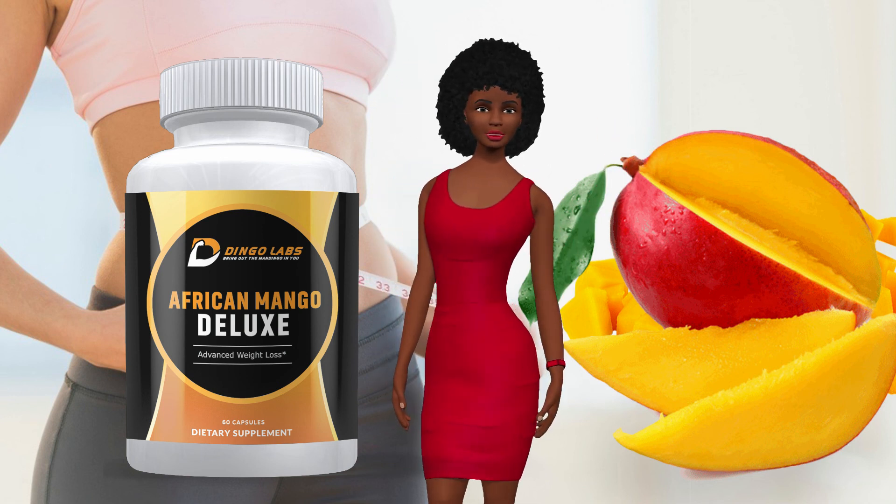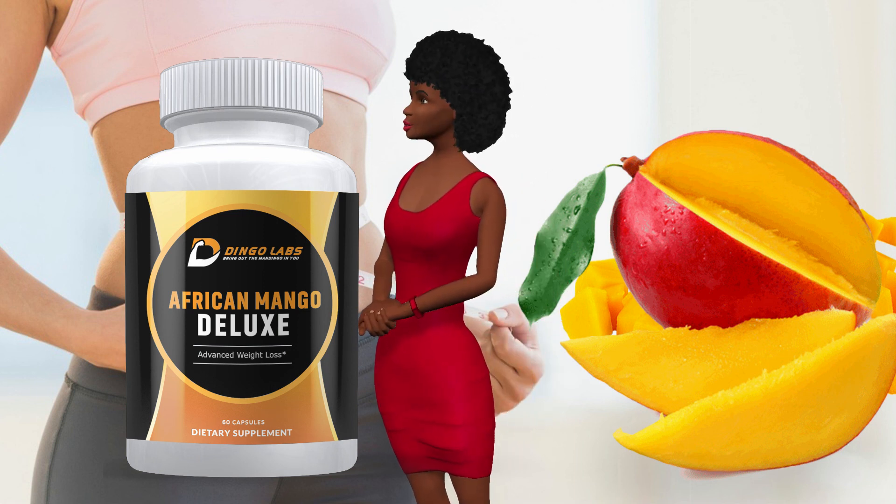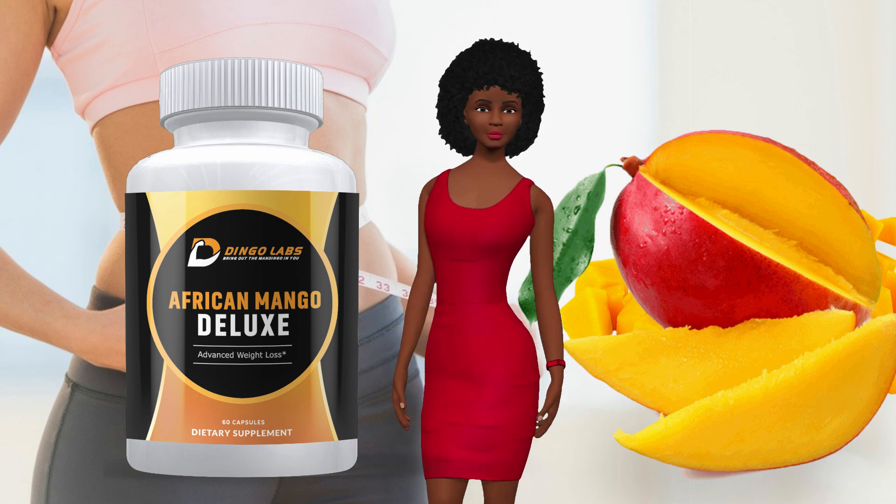If you are ready to lose weight, increase your energy, suppress your appetite, burn fat, lower your cholesterol and blood pressure, then order today.